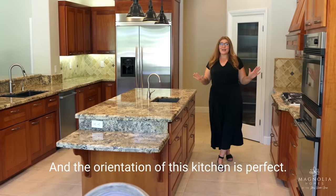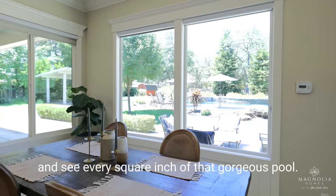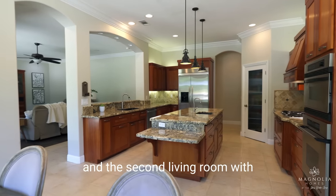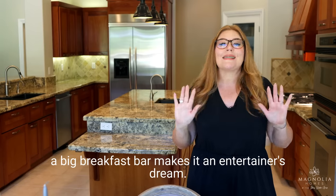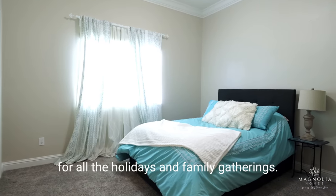The orientation of this kitchen is perfect. I just love that I can look out the big picture windows and see every square inch of that gorgeous pool. And if you like to host, this layout's amazing. The kitchen's open to the dining area and the second living room, with a big breakfast bar — it makes it an entertainer's dream. This amazing home is the place that everyone will want to come home to for all the holidays and family gatherings.